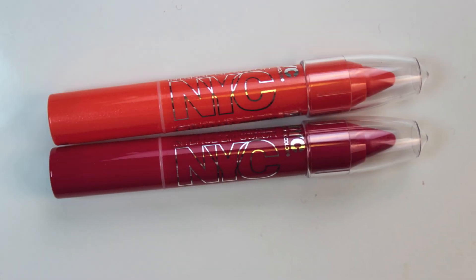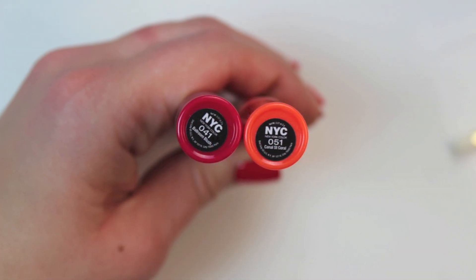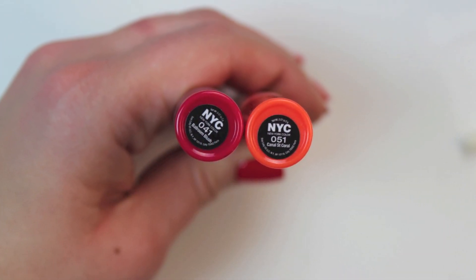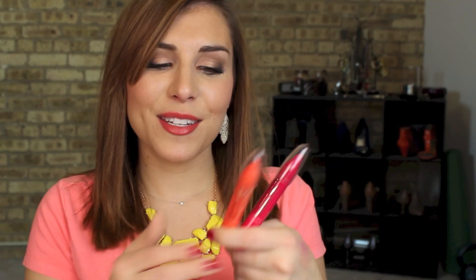Hey guys, it's Bailey from Making Up Midwest and this is going to be a 60-second review of the brand new NYC City Proof Twistable Crayons. Today I have the shades Ballroom Blush and the one currently on my lips right now which is Canal Street Coral. These retail for $3.99 and there are 12 shades within the range.